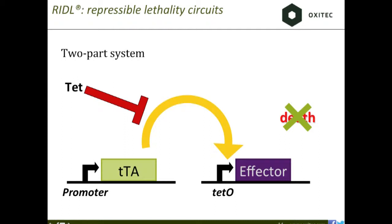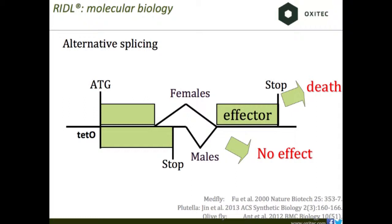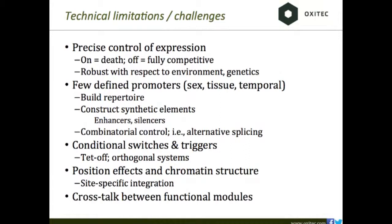To put together one of these systems in an insect, especially a female-specific expression system, we need a lot of parts: promoters, the two-component conditional system, and sex control. Sex control can be accomplished with a promoter or by exploiting alternative splicing from the sex determination pathway. The transcript is the same, but the mRNA is spliced differently in males and females — the female-specific splice form has an open reading frame to drive an effector, while males incorporate stop codons so no effector molecule is produced.